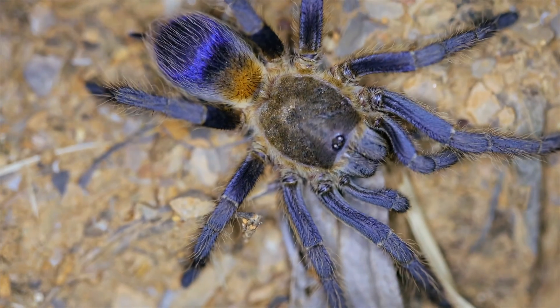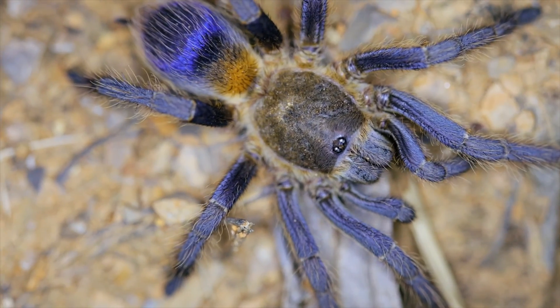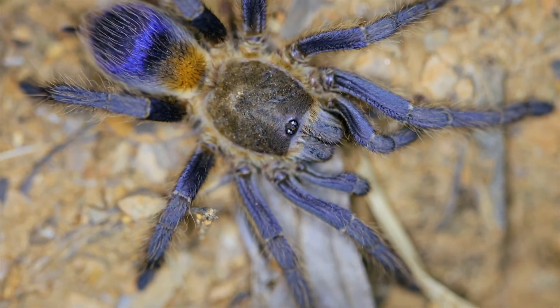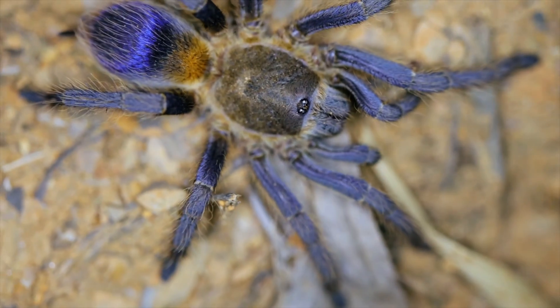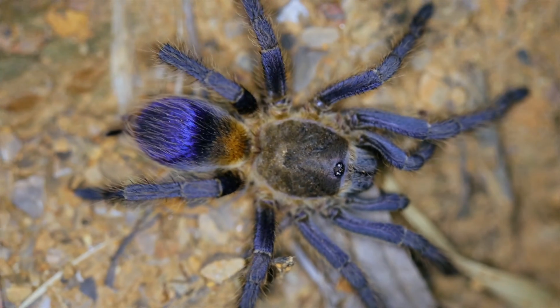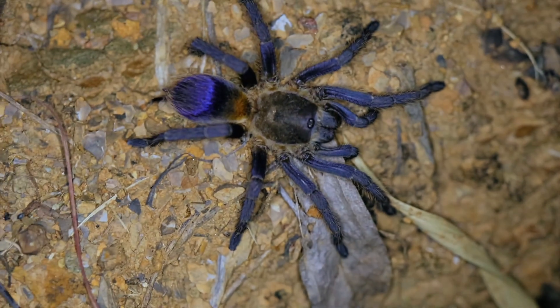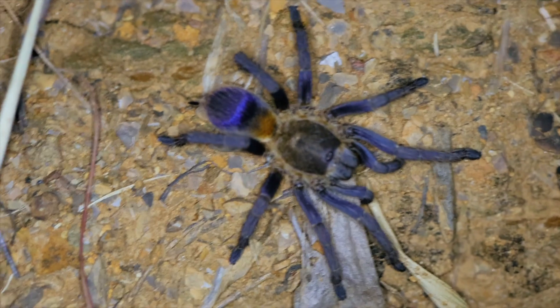Pseudapolopus species Blue is a dwarf species of tarantula, reaching around 3 centimeters in body length, which translates to around 1.2 inches. The legspan diagonal would be around 5.5 inches, so it is certainly a small tarantula species.